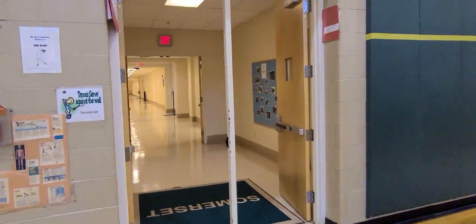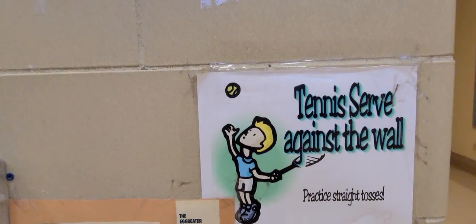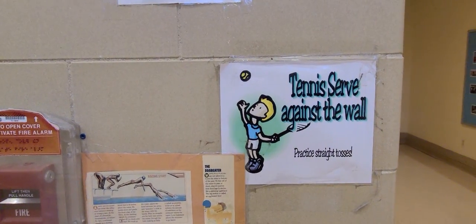I'm about to get the nets up right now. Look what they have — a tennis serve wall. We'll be doing some of that. Thanks.